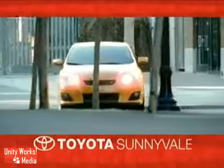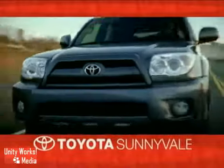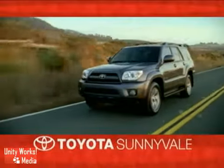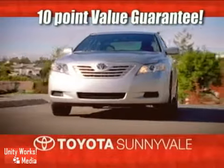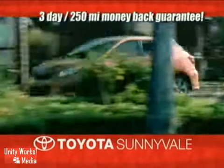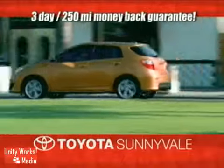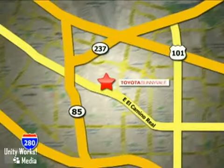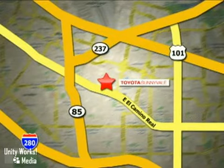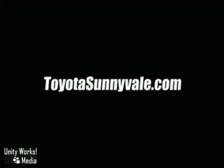At Toyota Sunnyvale, the fastest-growing Toyota dealer in Northern California, we offer our exclusive 10-point value guarantee and discounted pricing right up front, plus a 3-day 250-mile money-back guarantee and more. We are conveniently located in the heart of Silicon Valley at 898 West El Camino Real and at Toyotasunnyvale.com.